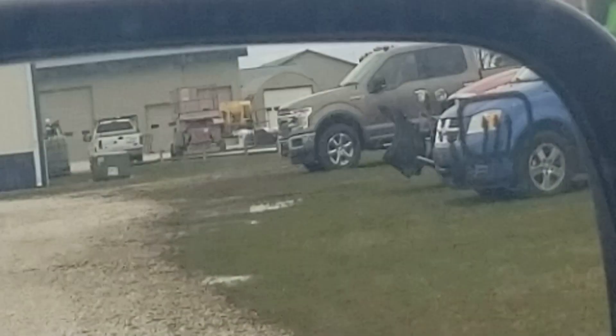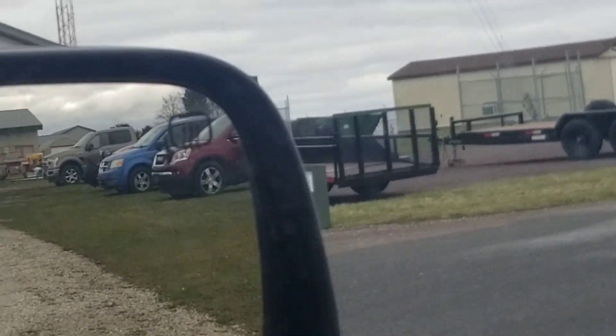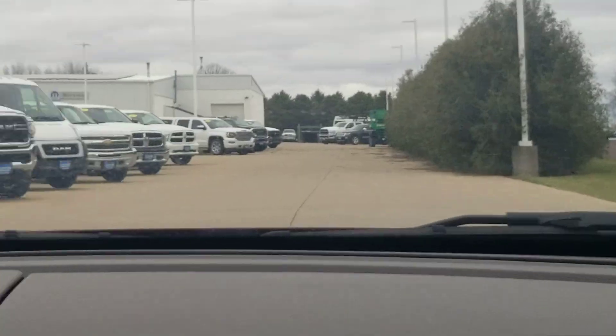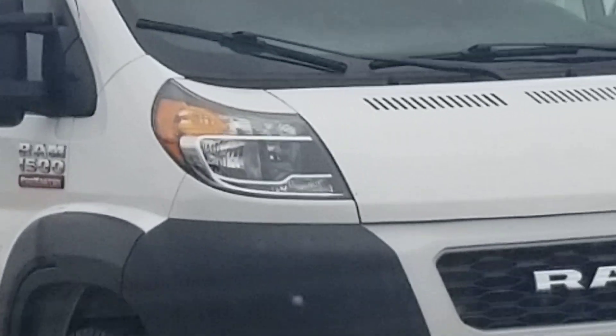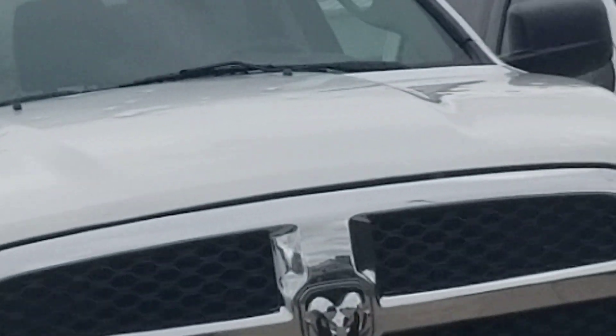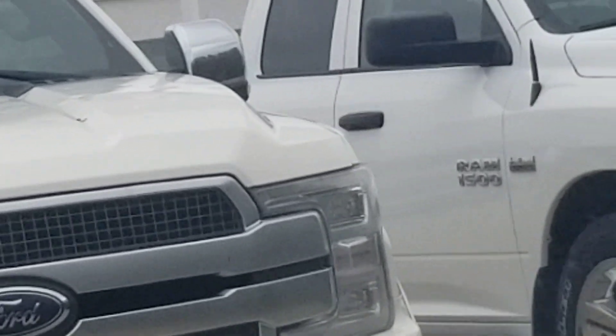I wonder if your other car had dents — your Jeep, did it have dents in it? That truck — what in the world. Why aren't they putting it off to the side? I don't know, maybe they... yeah, they're like about the size of golf balls. Gee, what if they give you a diesel today? It's like swiss cheese on it.